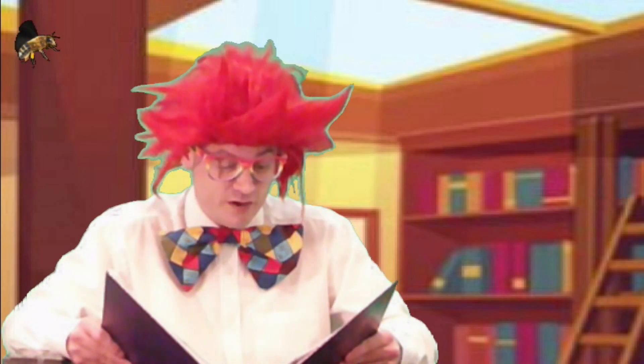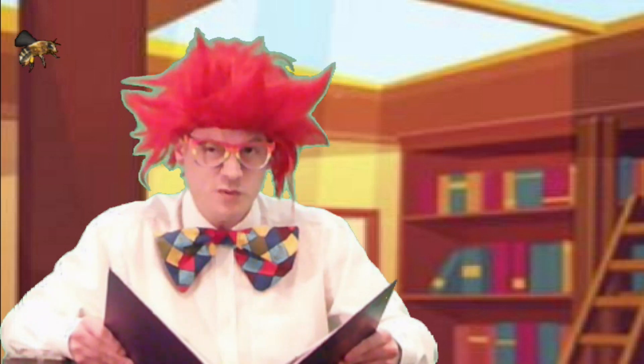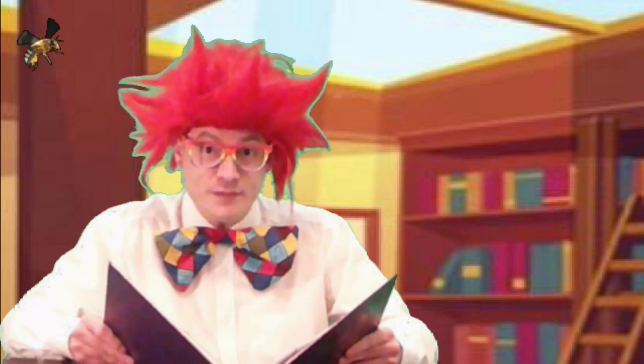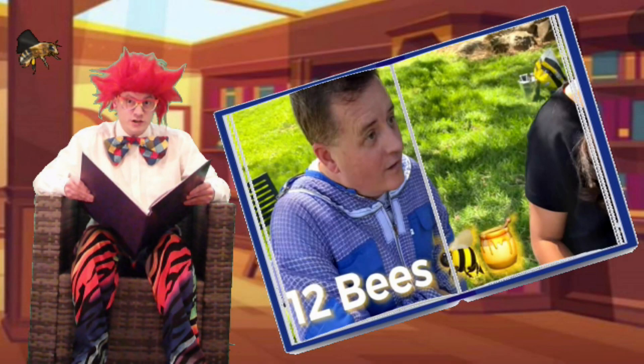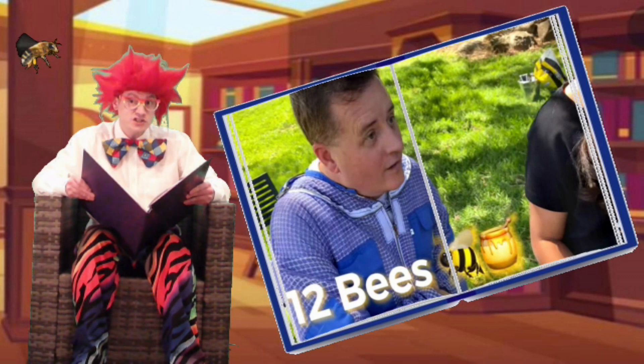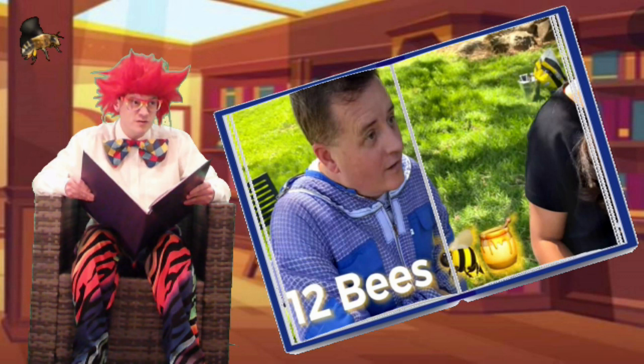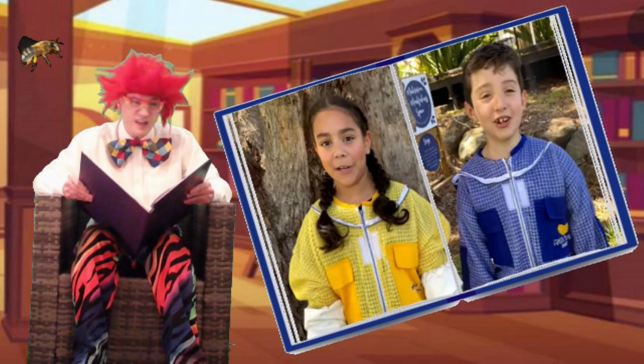A bee hive contains around 50,000 bees, which sounds a lot, but it needs to be. As Nathan brings the tour to a close, he explains to the boys that it takes 12 bees their entire working life to produce just one teaspoon of honey. Wow — their minds are blown. That's amazing.